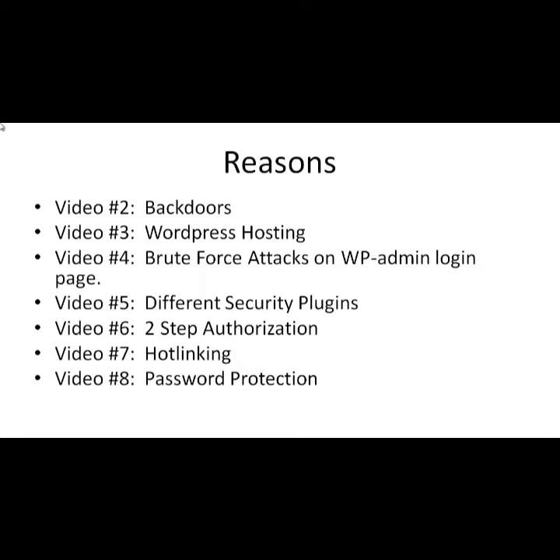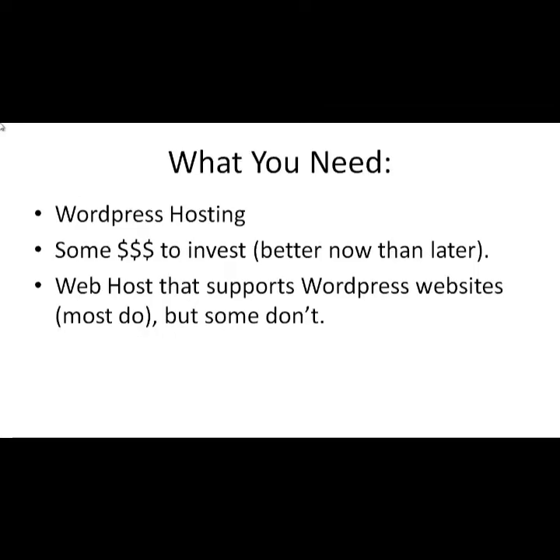Video number seven covers hot linking, and video number eight covers password protection. What you'll need is WordPress web hosting — not mandatory but recommended — and some money to invest. Many companies haven't invested in WordPress security because of cost, but if you see your website as a business or non-profit asset that's important to you, you should protect it.